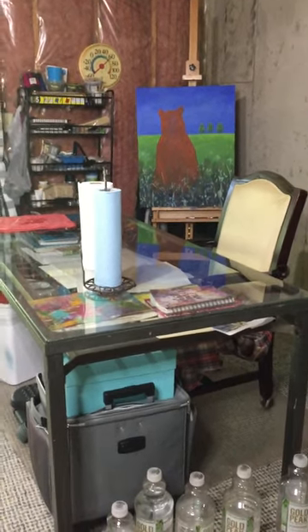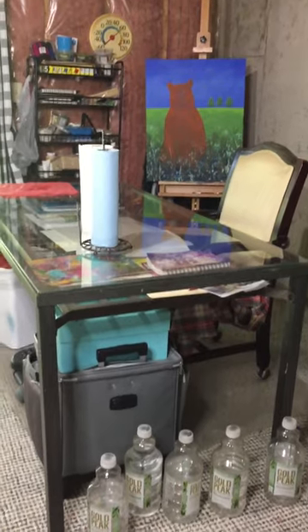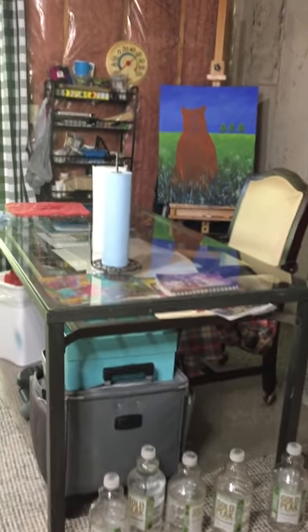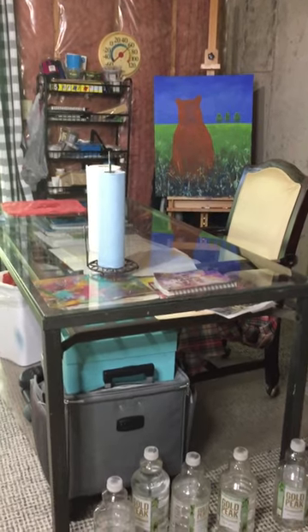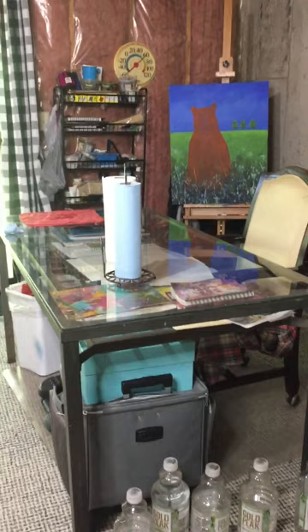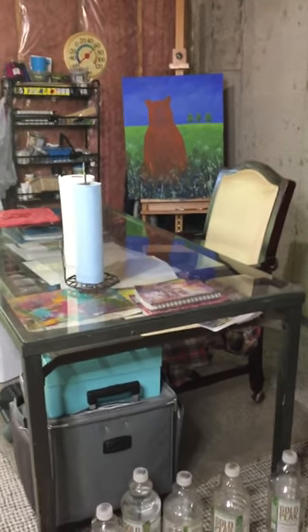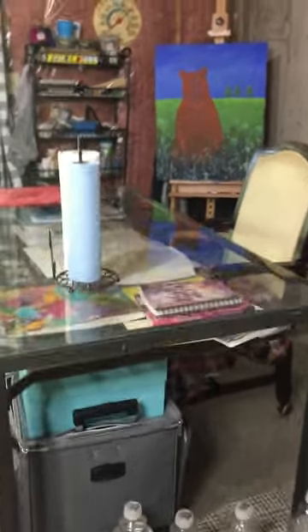Here's a little tour of my creative cave, my studio. This is primarily where I work on my small pieces. It's an outdoor table that I bought for about $30 when I was in Sedona. I loved it because it was a glass top, and I use the glass top as a paint palette.